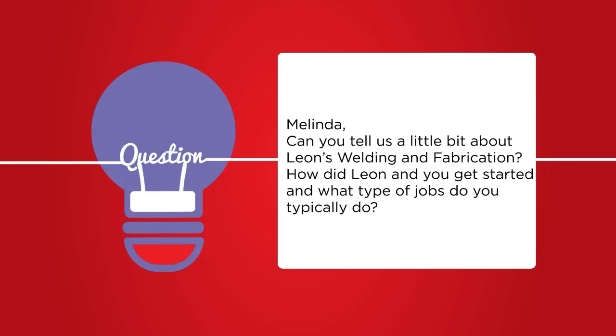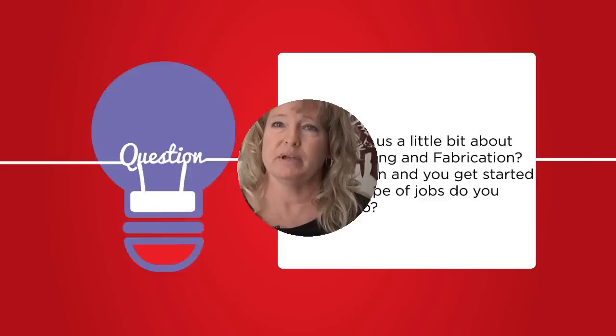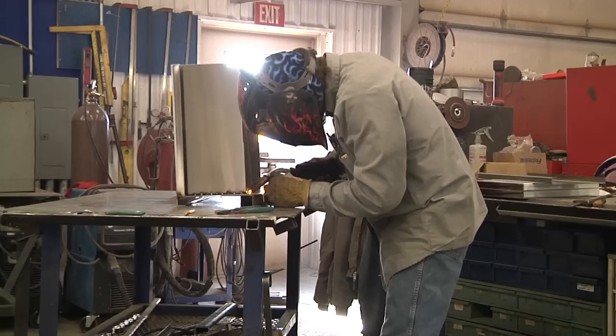We've been in operation since 2001. We moved to town in 2008 and opened up the new facility here on the highway. Leon basically started welding when he was in high school and from there he graduated on, had some jobs around the Great Bend area. Eventually moved back here and had a business before he went out on his own with Leon's Welding.